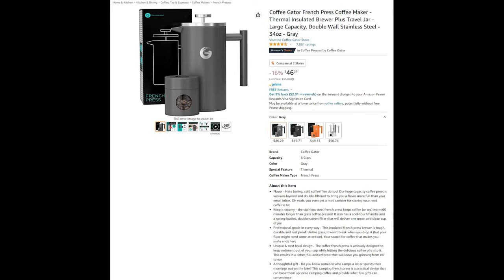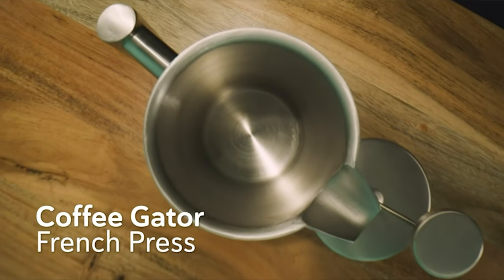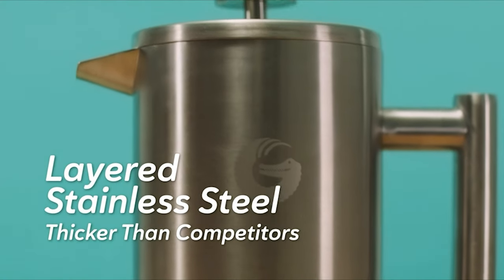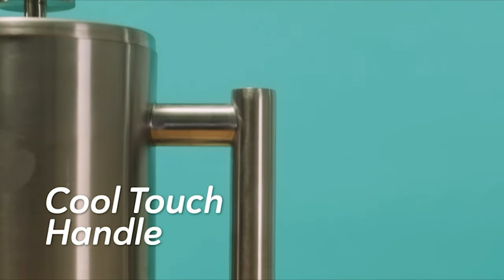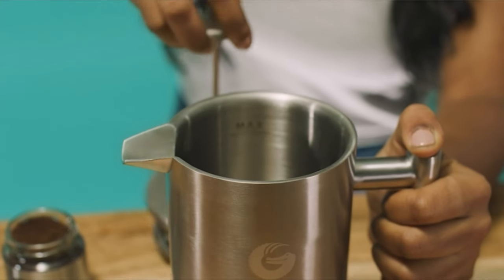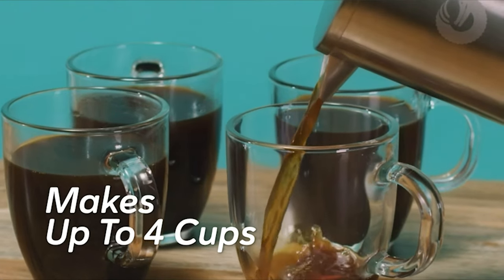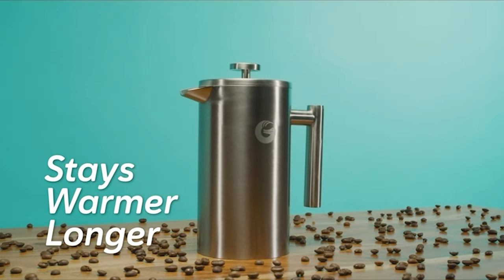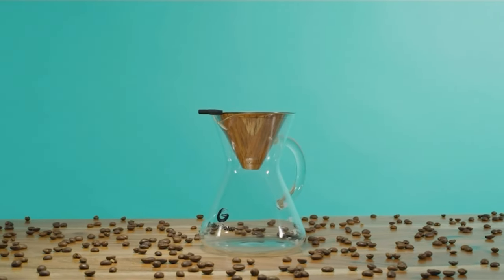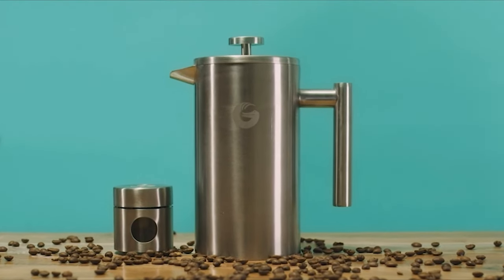Next is the Coffee Gator French Press coffee maker with a thermal insulated brewer plus travel jar. Coffee Gator was founded with one goal: help people drink better coffee. Determined to optimize the unique taste of a fresh brew, we've spent months developing the best coffee tools. Since our 2015 launch, we've gained notoriety for providing convenience, confidence, and quality to your daily cup. Our products are made with a blend of sleekness, durability, and quality, coming in a variety of sizes and colors.